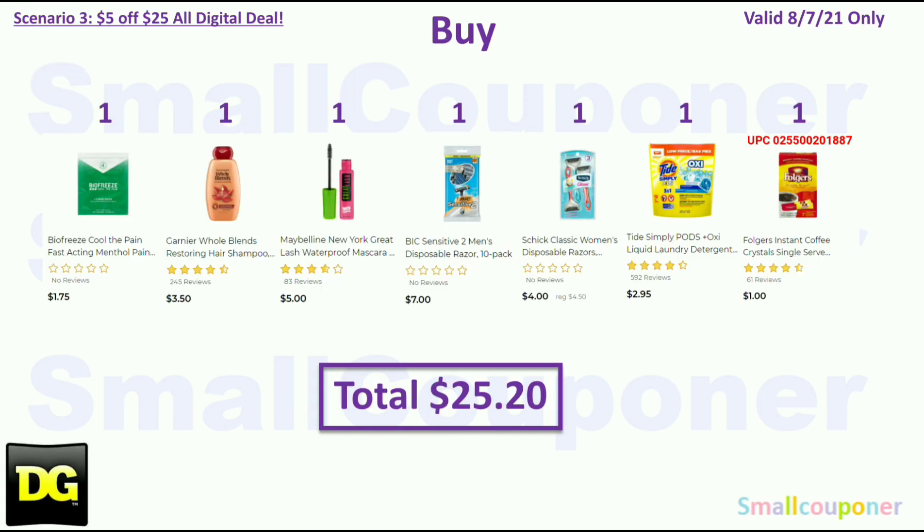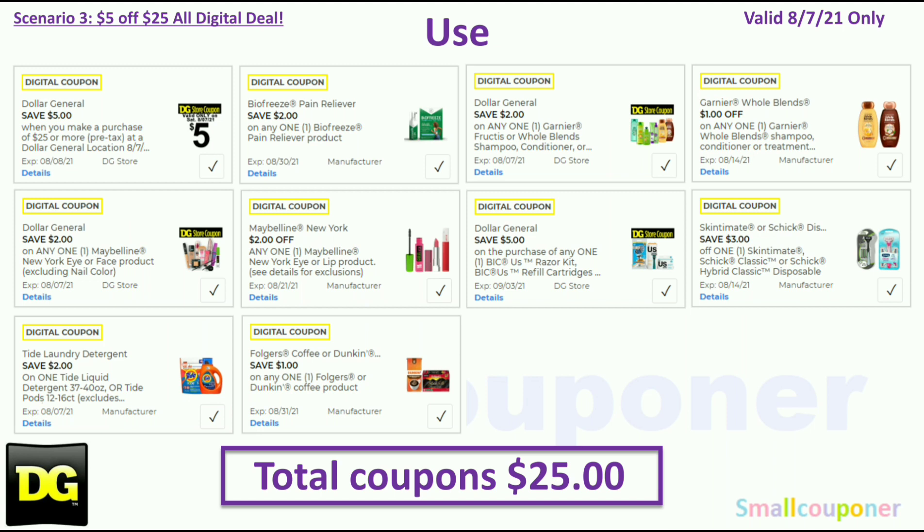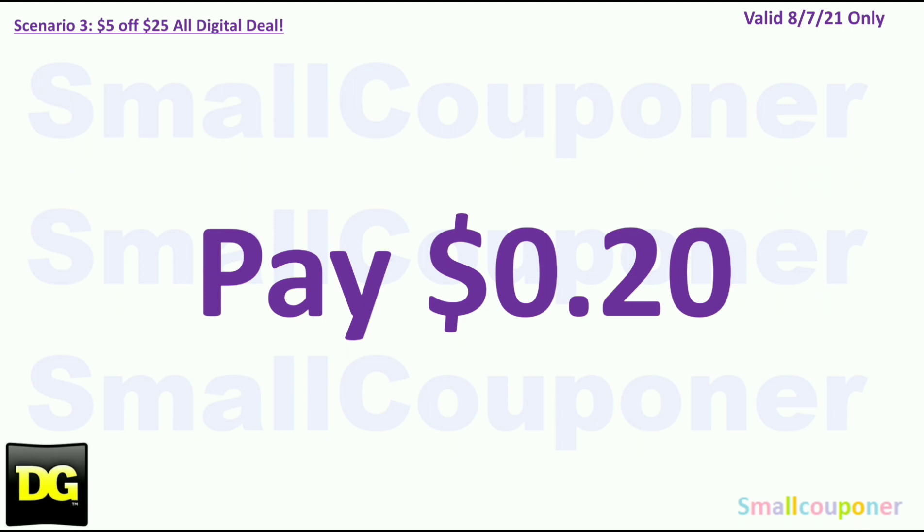Scenario 3. You'll buy one Biofreeze for $1.75 (one count), one Garnier Hope Blends for $3.50, one Maybelline Mascara for $5, one Bic Sensitive 2 Men's Disposable Razor for $7, one Schick Classic Disposable for $4, one Tide Simply Pods for $2.95, and one Folgers Instant Coffee for $1. Your total is $25.20. You will use the $5.25 for this Saturday August 7th: $2 off Biofreeze, $2 off Garnier store coupon, $1 off Garnier Hope Blends, $2 off Maybelline store coupon, $2 off Maybelline, $5 off Bic store coupon, $3 off Schick or Skintimate Disposables, $2 off Tide, and $1 off Folgers or Dunkin. Your total coupons are $25. You'll pay $0.20.